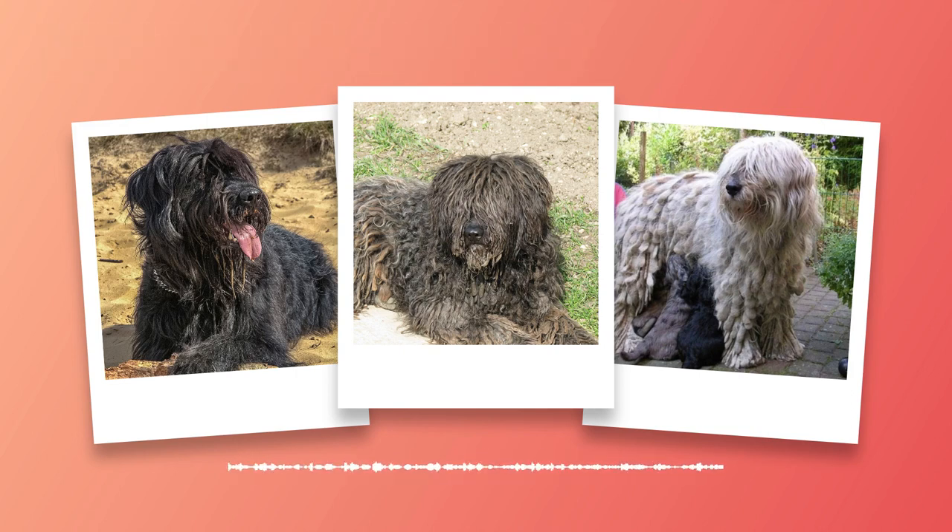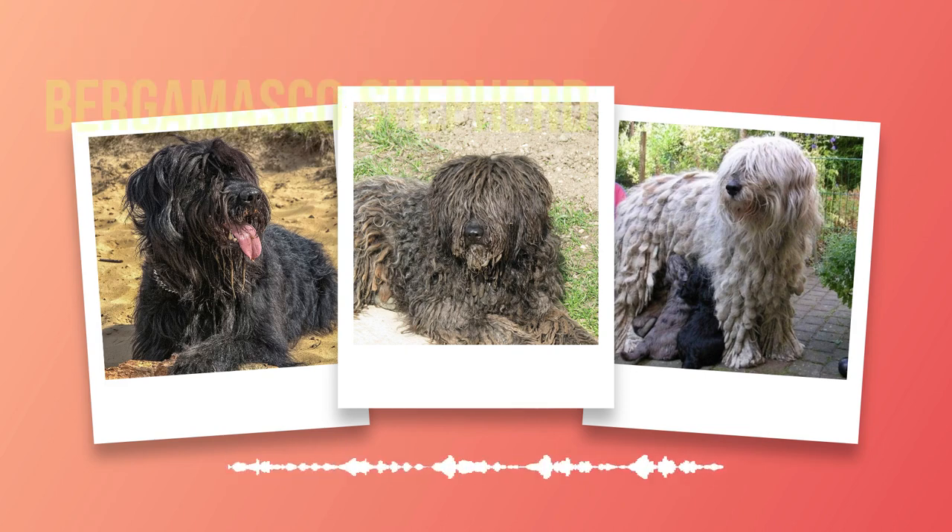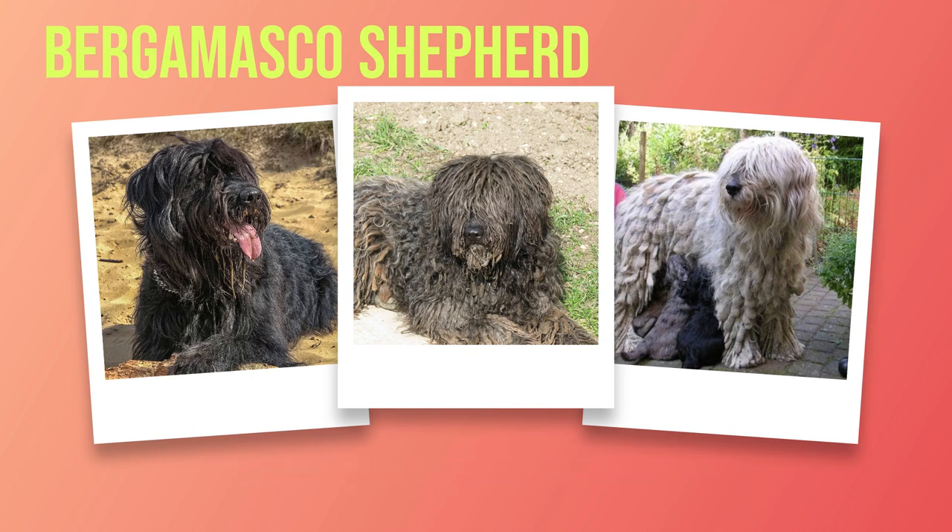Training the Bergamasco Shepherd is a rewarding endeavor due to their high trainability. These intelligent dogs quickly grasp commands and thrive in environments where mental stimulation is provided regularly. However, establishing firm leadership while maintaining positive reinforcement techniques is important. When choosing a home for a Bergamasco Shepherd, they can adapt to apartment living with sufficient exercise, but truly thrive in homes with yards. Their gentle nature makes them excellent companions for children, fostering strong family bonds.